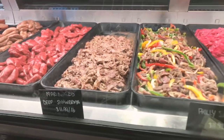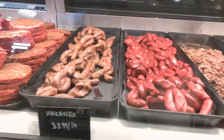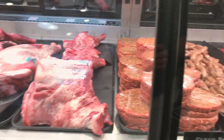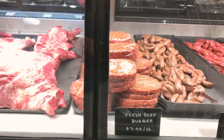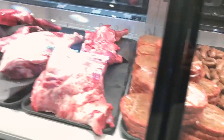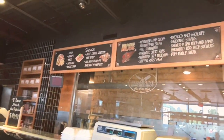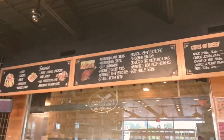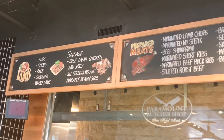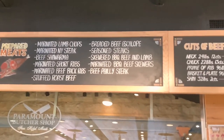Philly steak — I usually take the pre-marinated philly steak, go home, add some spices, and make it. And this one is my favorite: their fresh chicken and beef burgers. They are very amazing — I always take beef burgers here. They also have a variety of steaks, which you can see listed on the board.